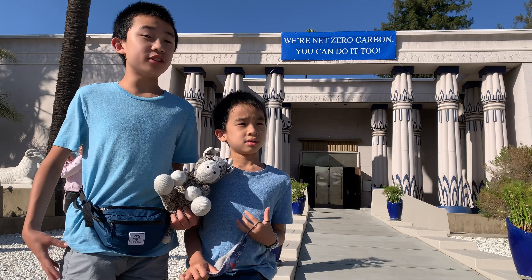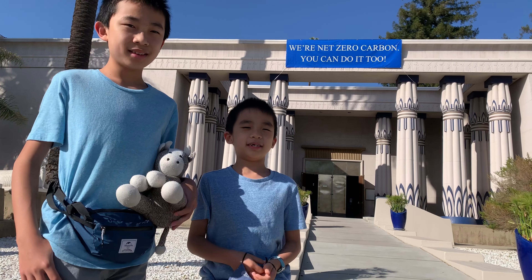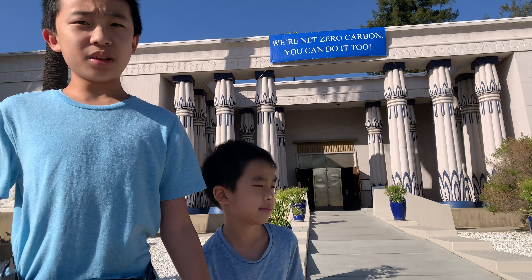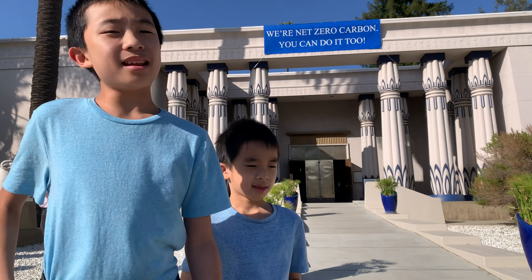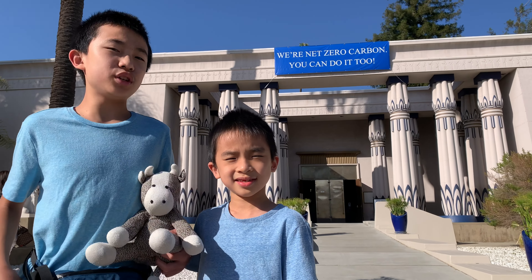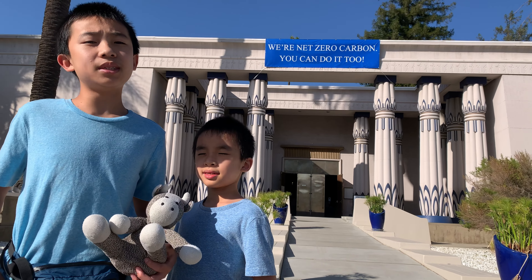And that's the Rosicrucian Egyptian Museum! What was your favorite part? My favorite part was the tomb. I also really liked the tomb — going underground — and I really enjoyed the rest of the exhibits because there were many cool artifacts and information we learned about ancient Egypt. It's also nice that there were guided tours. Stay tuned for the next video where we visit the downtown museums of San Jose.